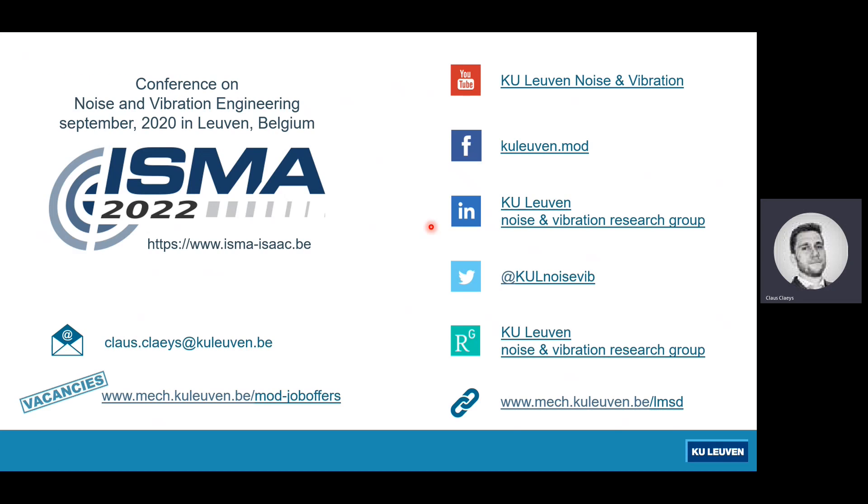That was what I wanted to bring across today. If you want to reach out, here are my contact details — I'm Klaus Gleis. I'd also like to advertise the upcoming conference next year in September on noise and vibration in Leuven. If you'd like to come to Europe, you're always welcome to visit us. Thank you for your attention — I think we now have some time for questions.